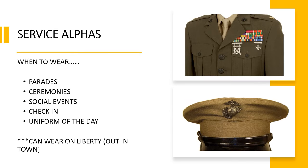Next up we have the Service Bravos. When to wear them: parade ceremonies, social events, check-in, and uniform of the day. You can wear this out in town on liberty. I wore this one to social events within the Marine Corps. Also, when you check into a new unit you're going to wear this uniform, so you might find yourself wearing it throughout your time in the Marine Corps.